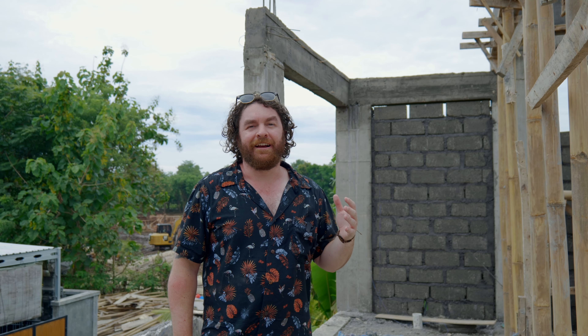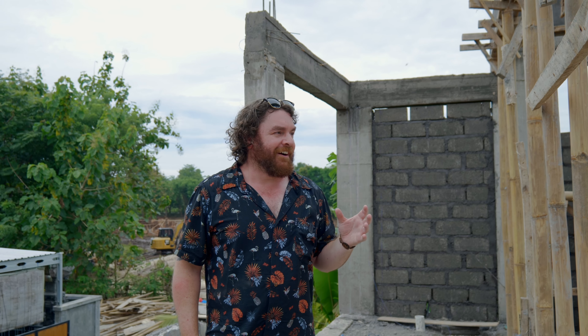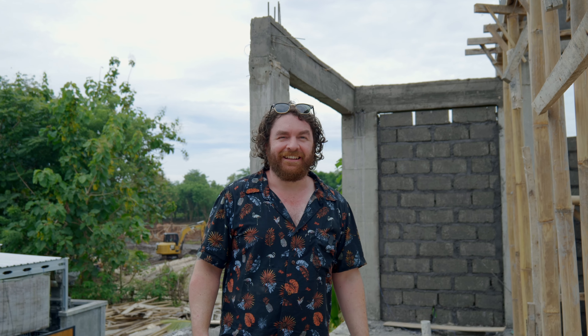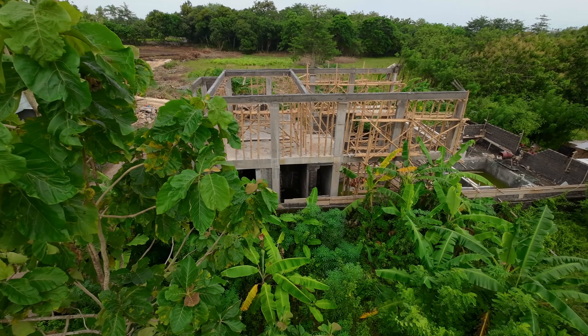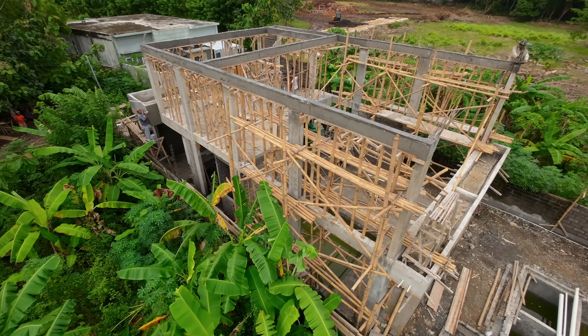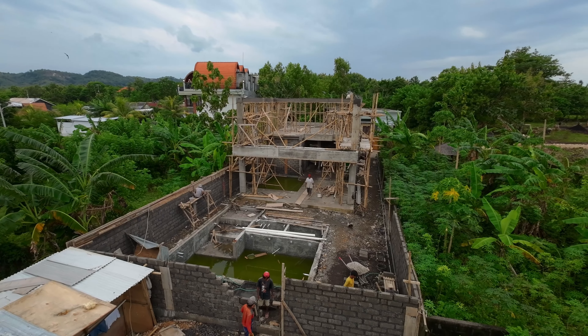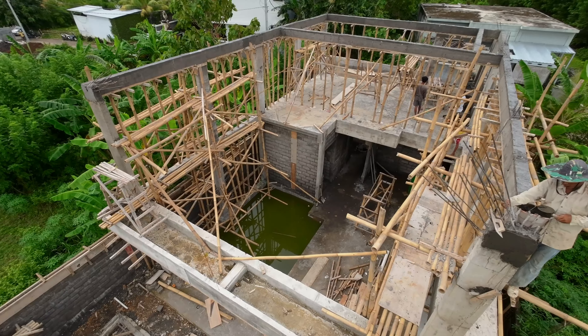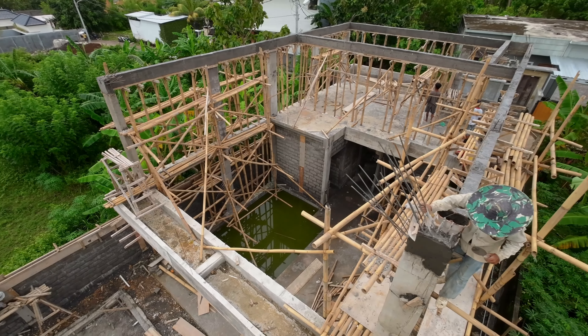This will be a kitchen area. The bench will be around kind of this area here — we'll have a fridge over here and bench that wraps right around. It is quite a large kitchen area, which is good because a lot of Bali villas don't even have a kitchen at all, so it'll be nice to be able to make your own breakfast and lunch if you wanted to.